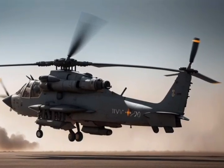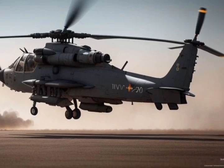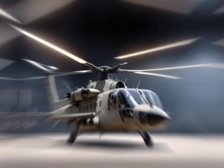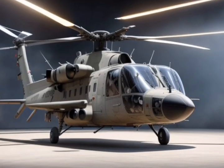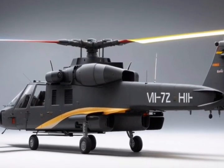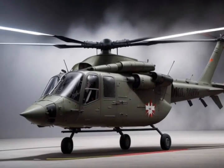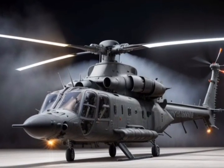Design and firepower. The Mi-28NM boasts a menacing design with a heavily armored fuselage and a tandem cockpit for two crew members. It's armed to the teeth with a 30mm Shipunov 2A42 autocannon, capable of tearing through enemy vehicles and fortifications. The Havoc also carries a lethal arsenal of guided anti-tank missiles, unguided rockets, and air-to-air missiles, making it a versatile predator on the battlefield. Its advanced weapon systems allow it to destroy tanks, infantry, and even low-flying aircraft.